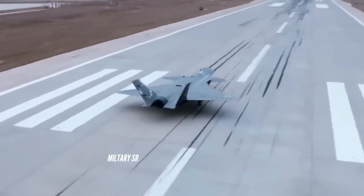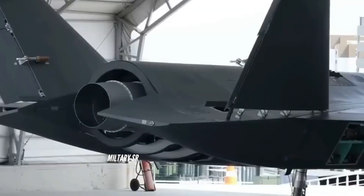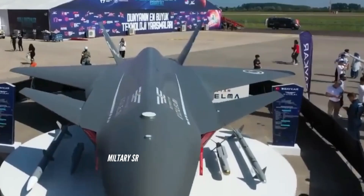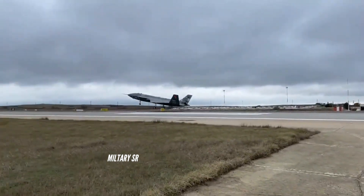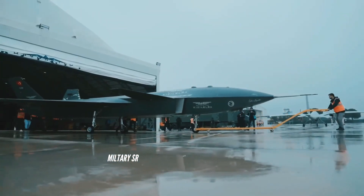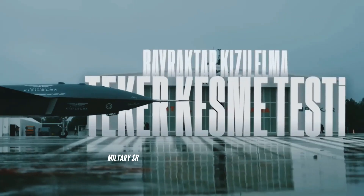Turkey continues to cement its reputation as a top manufacturer of sophisticated combat drones. The Bayraktar Kiziloma fighter UCAV will be a force to be reckoned with, specifically given its aggressive maneuvering capability and stealthiness against radar. The Kiziloma will be able to take off and land on short-runway aircraft carriers and carry out missions with internally carried munitions.